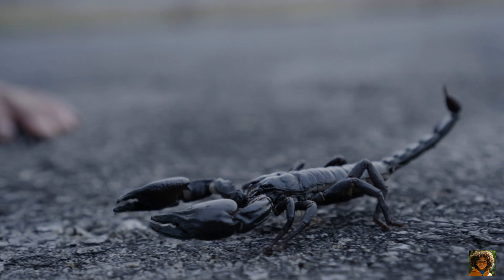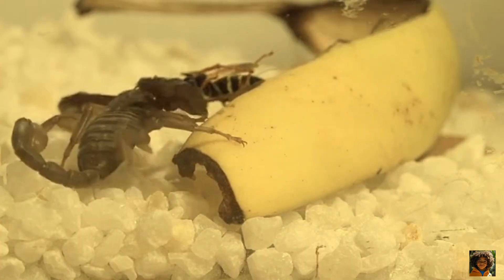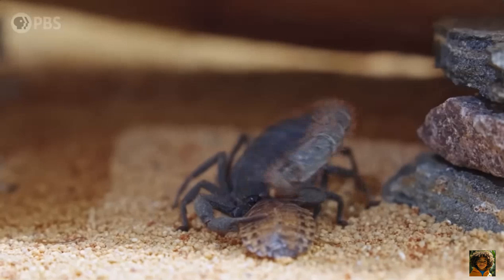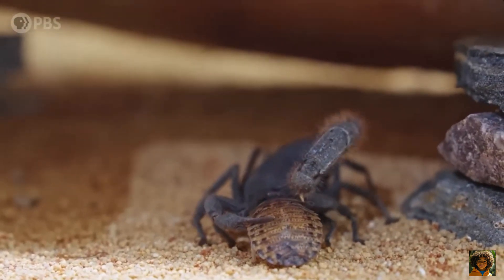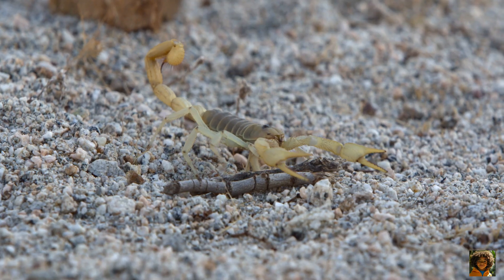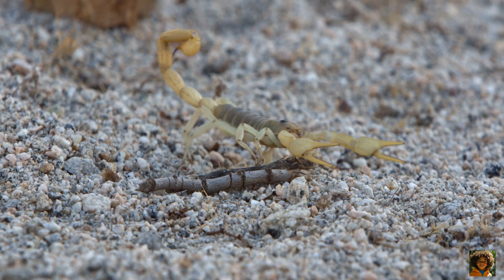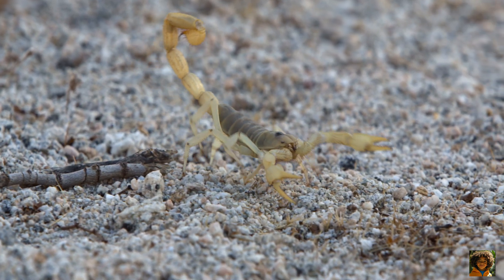Do you know what they eat? Mostly insects, spiders, and sometimes even small lizards. They grab their food with their pincers and may use their stinger to inject venom to stop it. But don't worry, most scorpions are not dangerous to humans. Only a few species have venom strong enough to hurt people.